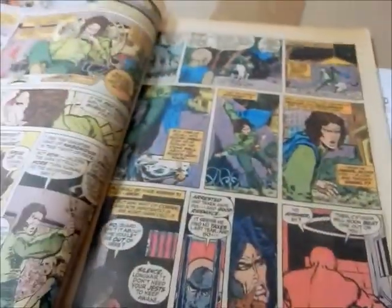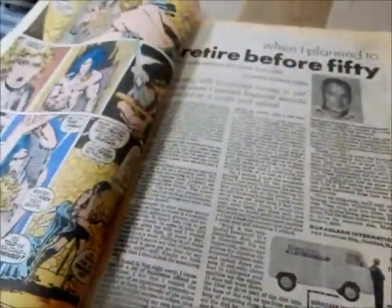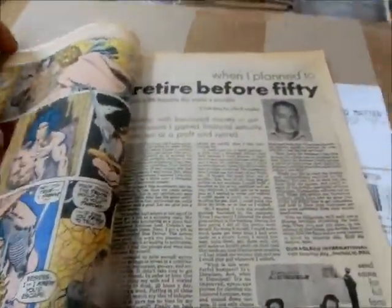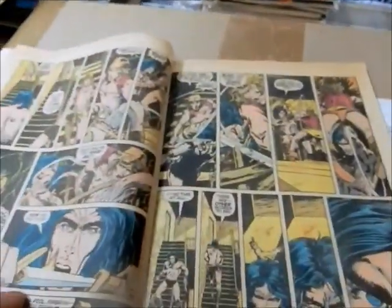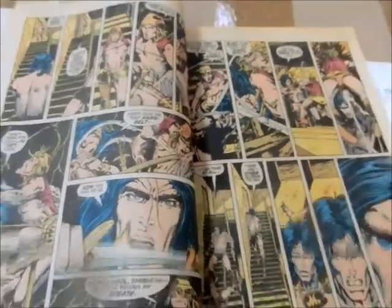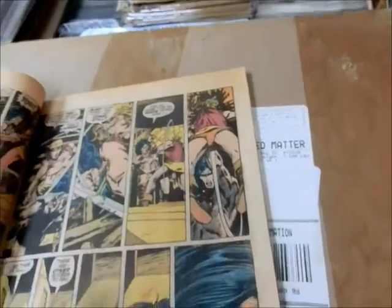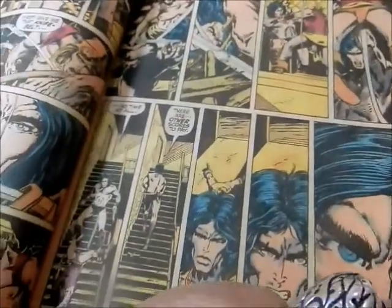Again we've got an Arnold Schwarzenegger ad — I'm going to make sure these things are indicated when I bag up these comics. And you see there's Igon — that's Jenna's new boy toy — and Conan makes fast work of him because there are other scores to pay.